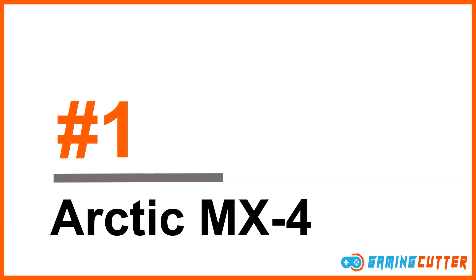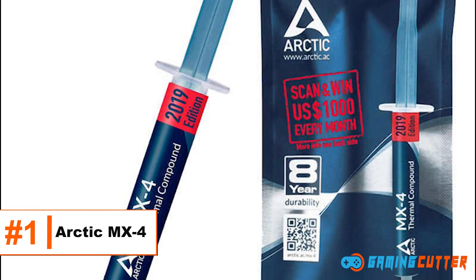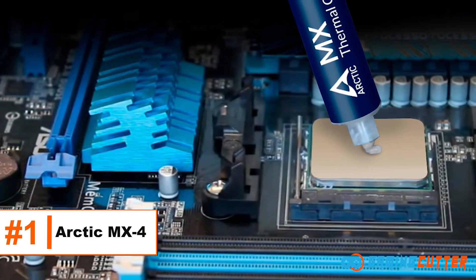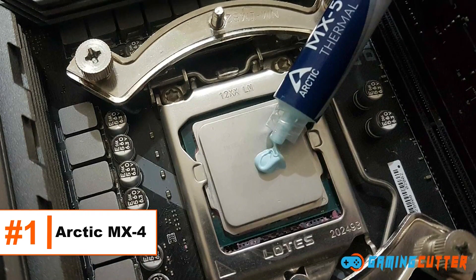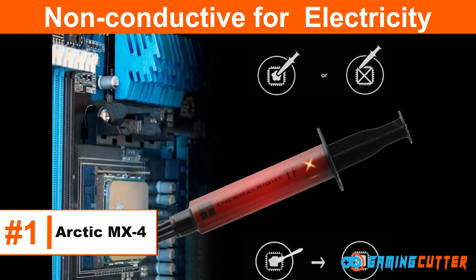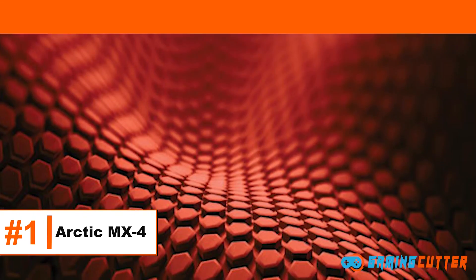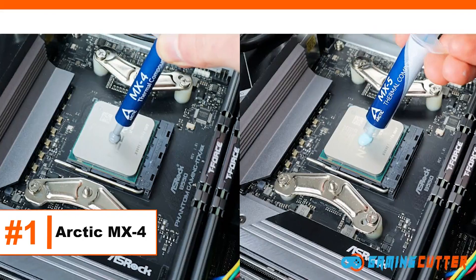Number 1: Arctic MX-4 Thermal Compound Paste. Arctic MX-4 tops the list for what it offers at an affordable price. It was given the title of best CPU thermal paste, proven by its leading performance in thermal paste benchmarks. Specs: non-conductive for electricity, uses carbon microparticles, thermal conductivity of 8.5 watts per meter Kelvin, easy to apply.